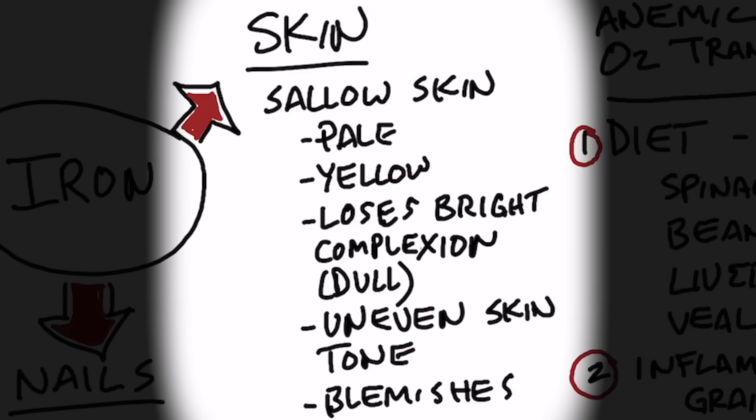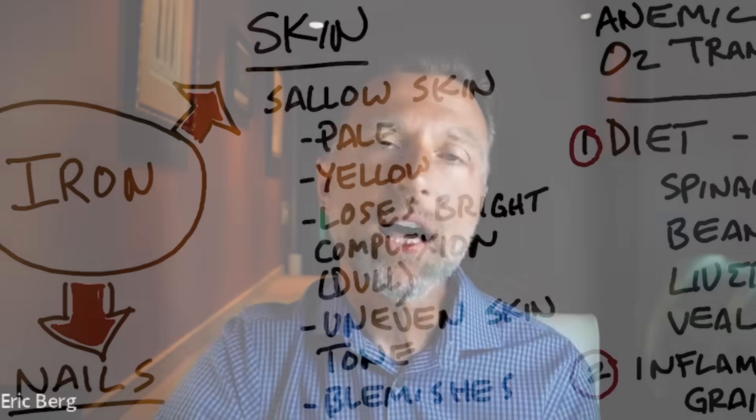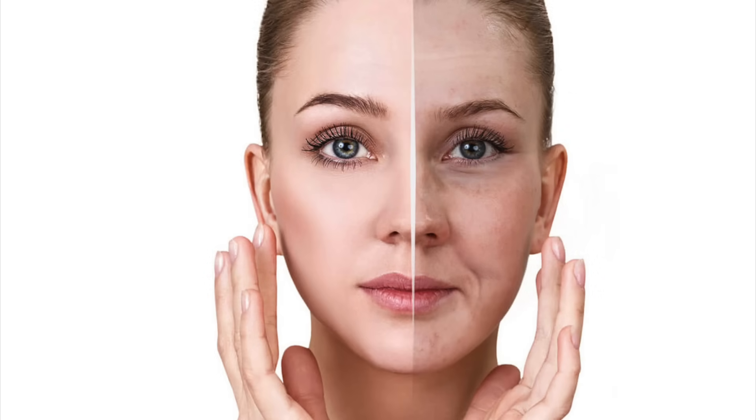As far as the skin goes, when you're deficient in iron, it has huge consequences. Number one, it creates a type of skin called sallow skin, which is a pale, slightly yellowish, kind of a dull complexion. You're basically going to lose that bright complexion and have an uneven skin tone. You'll see little blemishes, sometimes little red dots — overall, a lack of iron really affects your complexion on your face.